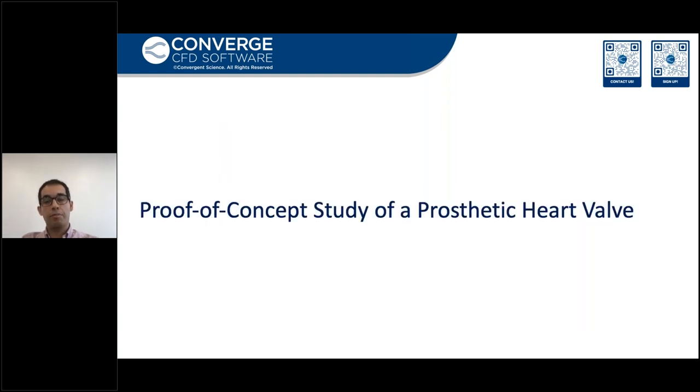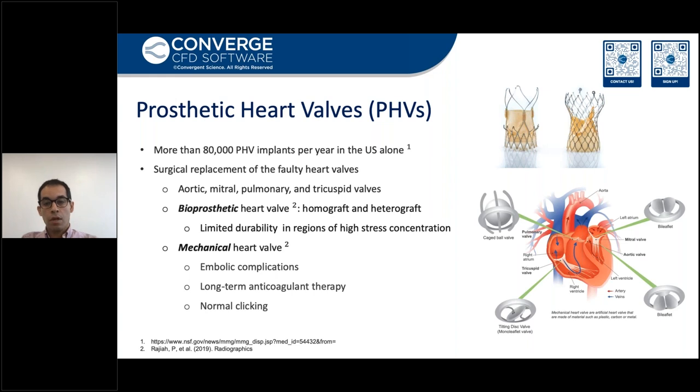Now let's discuss the proof of concept of a prosthetic heart valve using Converge CFD. According to NSF, there are more than 80,000 heart valve implant surgeries per year to replace faulty heart valves. Any of the four heart valves can be surgically replaced. Prosthetic valves are classified as bioprosthetic and mechanical. Bioprosthetic valves are made of biological tissues, either from human or animal, and mechanical valves are made from non-biological material like titanium.